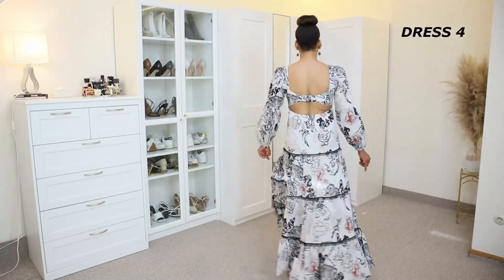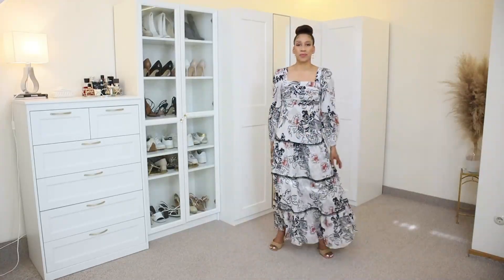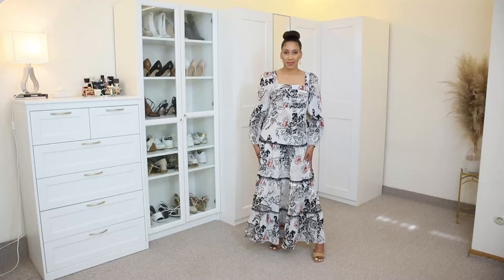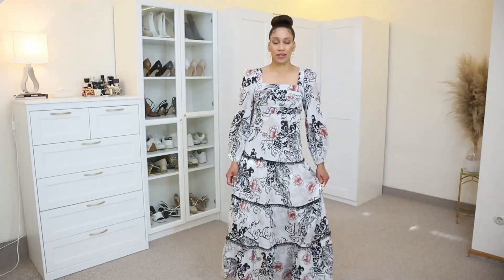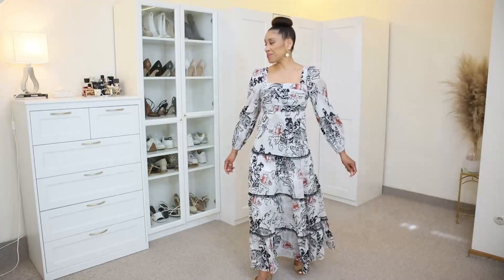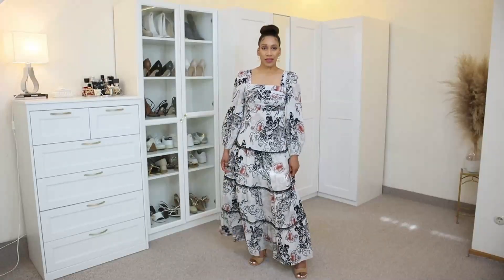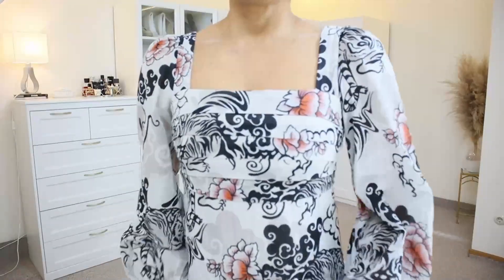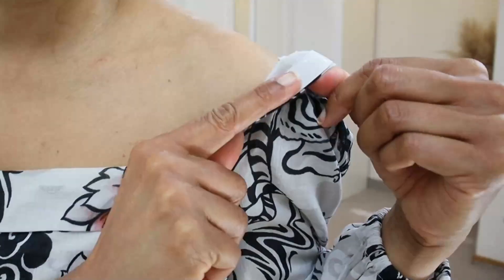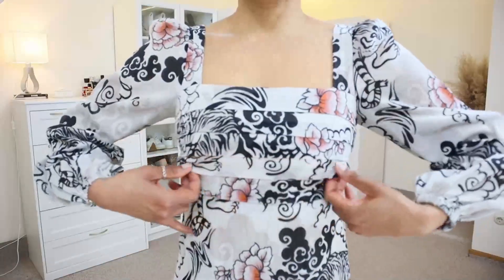Dress number four is another maxi dress with embroidery details. It has a long maxi skirt with long sleeves and an open back. On the back there is an elastic strap that helps secure the front of the dress. It has a square neckline with a sticky gel on the inside that helps the dress stick to the chest and not move.